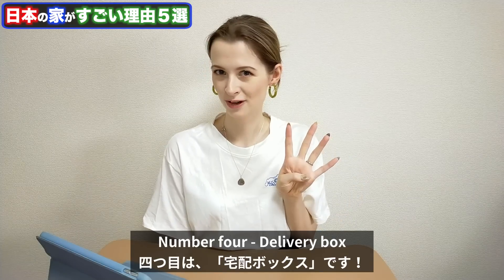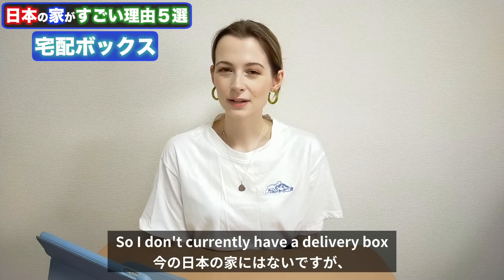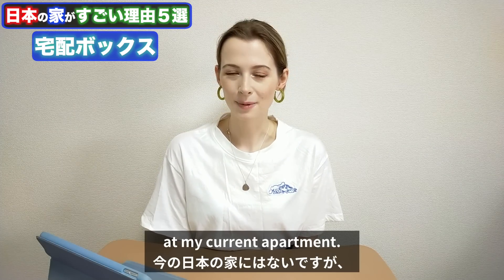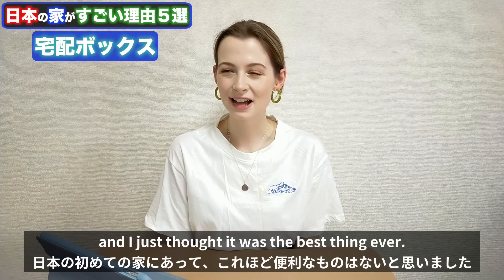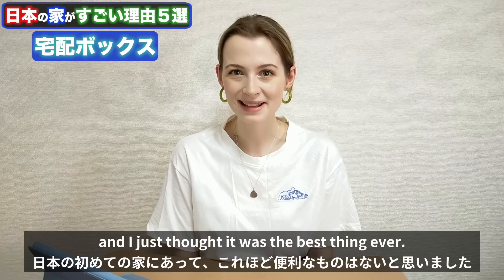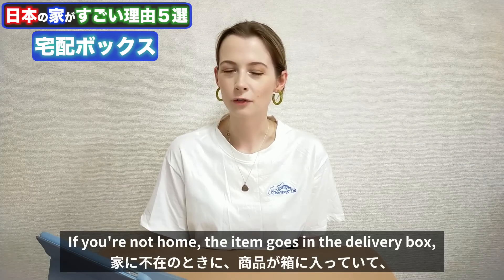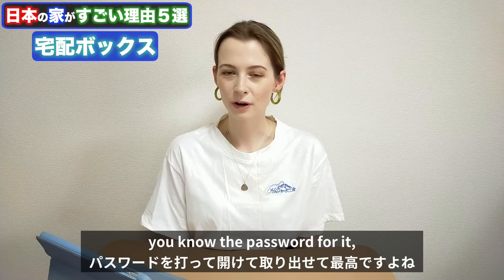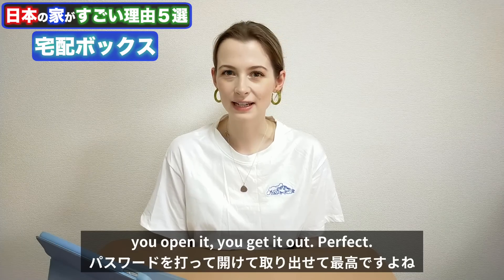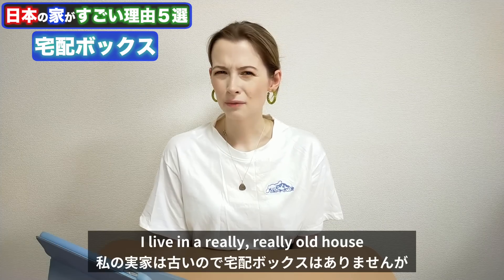Number four: delivery box. I don't currently have a delivery box at my current apartment, but I first discovered this in my first apartment in Japan and I just thought it was the best thing ever. It makes so much sense. If you're not home, the item goes in the delivery box, you know the password for it, you open it, you get it out. Perfect.